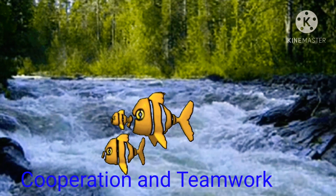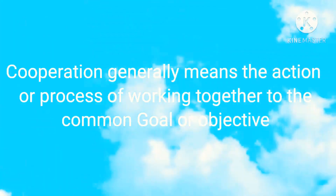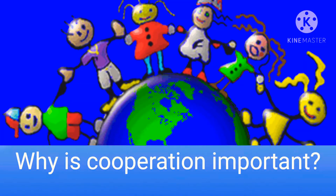What does cooperation mean? Cooperation generally means the action or process of working together toward a common goal or objective. Friends, why is cooperation important?